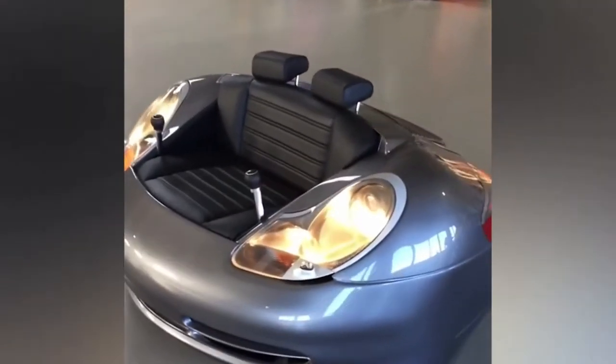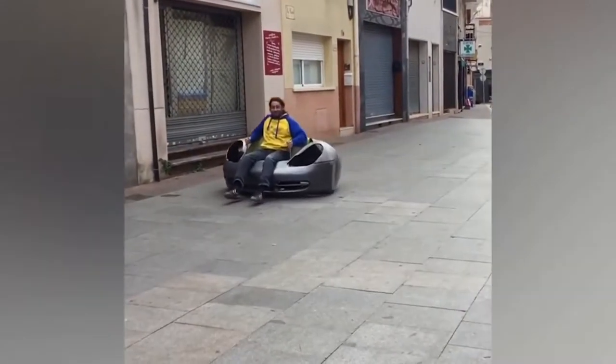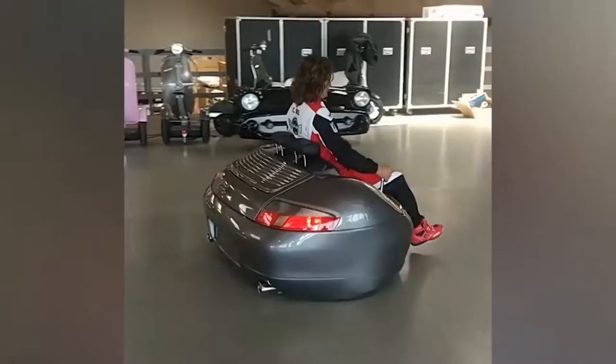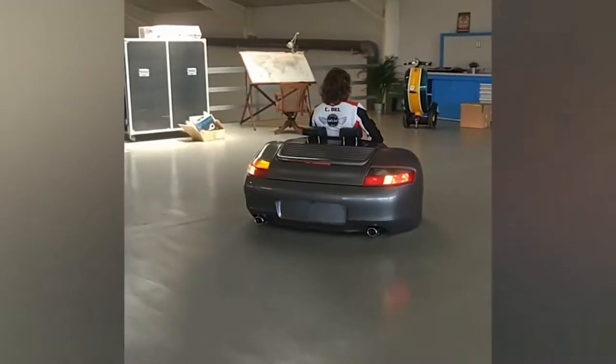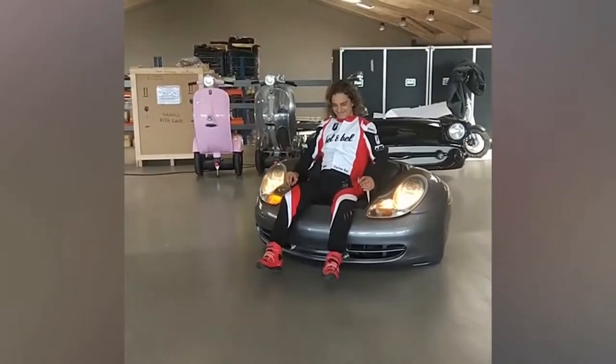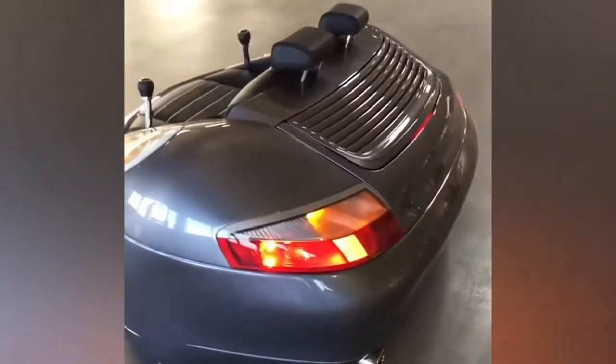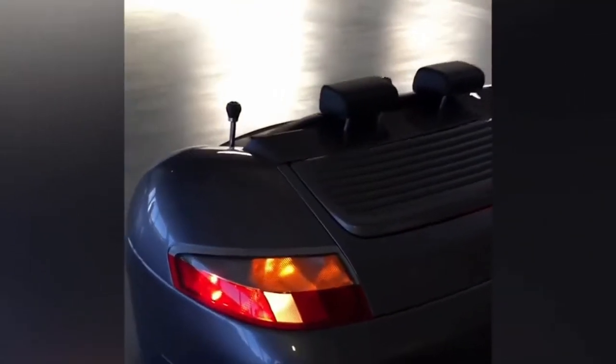Before this project, the company developed static furniture and different sofas in the shape of cars. The Porsche 996 hoverboard is one of the first models to adopt the ability of the original car to move independently. The developers thought that a sofa you can travel on — for example from the living room to the kitchen — is an incredibly useful invention. And they were right.